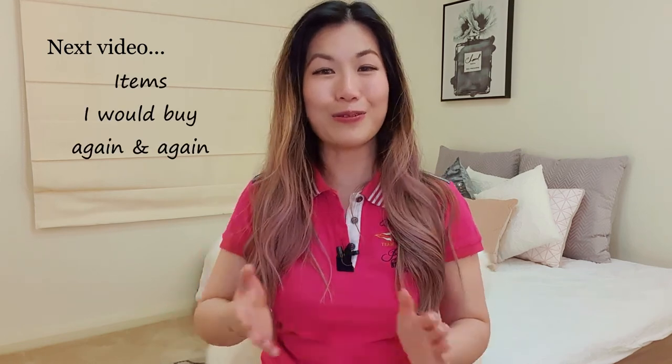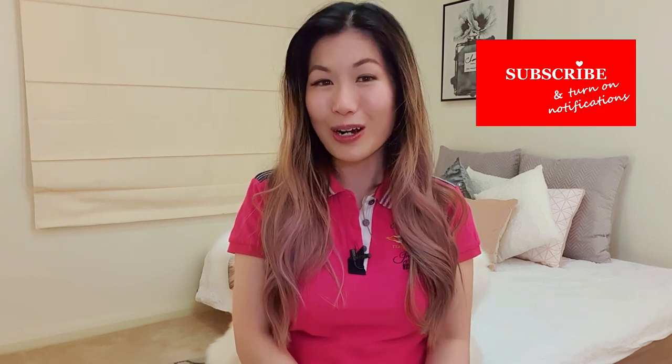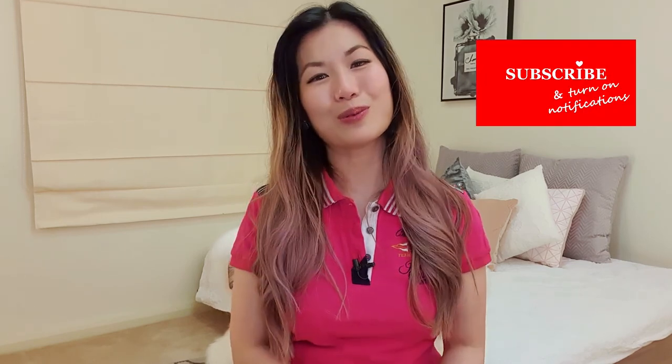My next video is going to be a tag video started by Eileen from Colorful Noir — a luxury YouTuber I enjoy watching — and the topic is items that I would buy again and again. I've decided to join in on the fun because it was a video I was planning to do anyway, and I promise it will still be full of practical tips with a hint of luxury. To make sure you don't miss out, do subscribe and hit that notification bell. I hope you liked this video — please click on that like button and share it with your friends. Thank you so much for watching, and I look forward to seeing you next time. Bye!